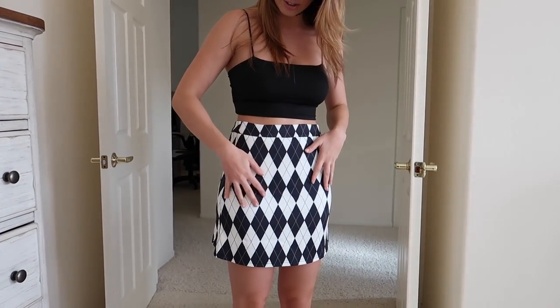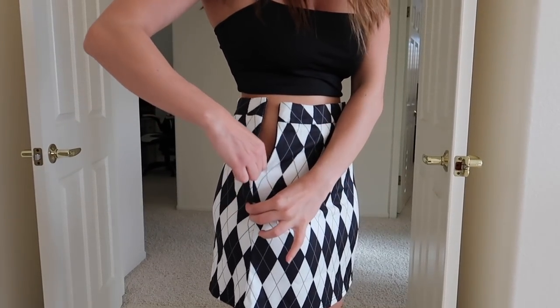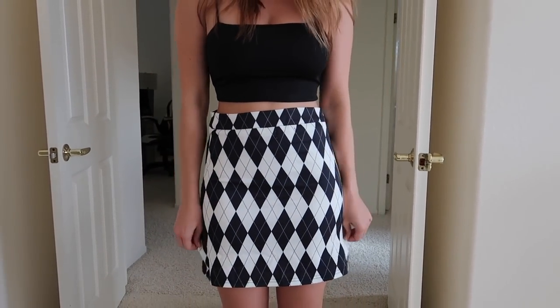Moving on to the next outfit, keeping the top the same but switching the bottoms out to a different mini skirt. We've got the checkered style, black and white, with a zipper on the side that goes about there. Let me know what you guys think.